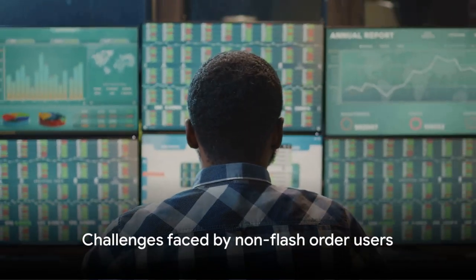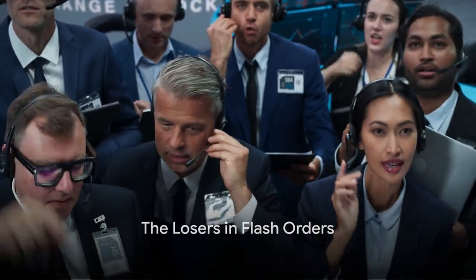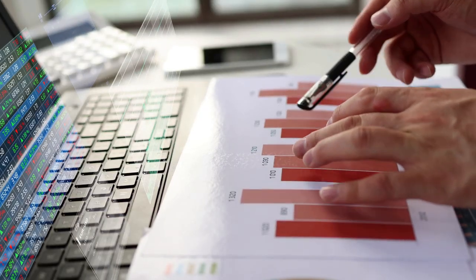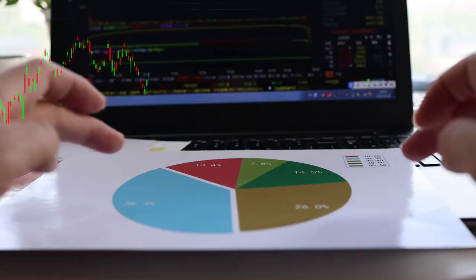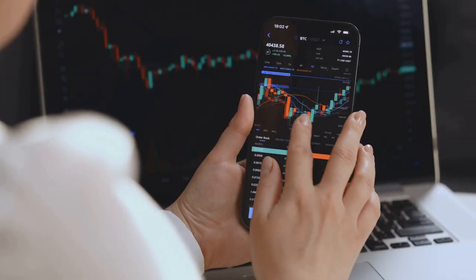Now, let's turn our attention to those who might be at a disadvantage due to flash orders. While flash orders can offer advantages for certain traders, they also create a challenging environment for others, particularly retail investors and long-term investors.